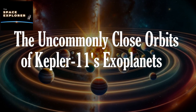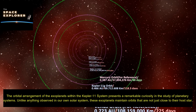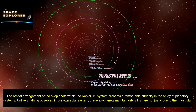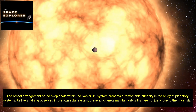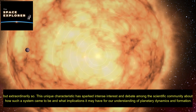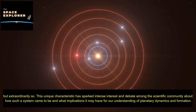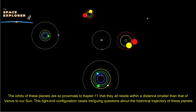The uncommonly close orbits of Kepler-11's exoplanets present a remarkable curiosity in the study of planetary systems. Unlike anything observed in our own solar system, these exoplanets maintain orbits that are extraordinarily close to their host star. The orbits of these planets are so proximate to Kepler-11 that they all reside within a distance smaller than that of Venus to our Sun.